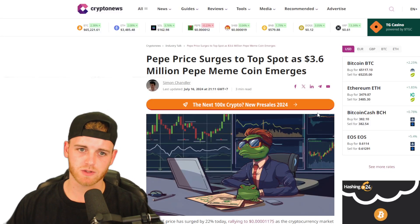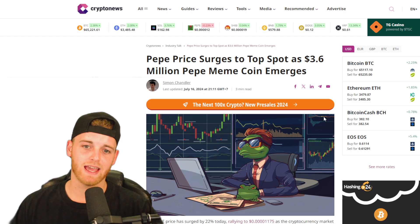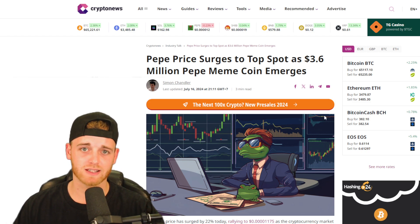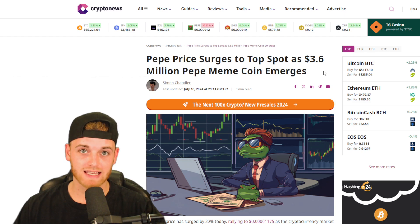Hi guys and welcome back to Crypto News. I'm your host Chester and today I want to talk to you about Pepe. This is going to be a Pepe update. We're going to be looking at some price targets for Pepe, some TA, and also a new Pepe-based project that I want to be running through as well.